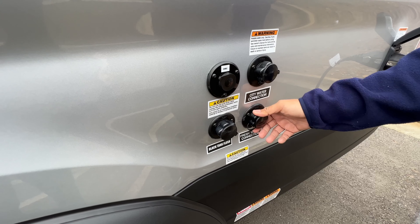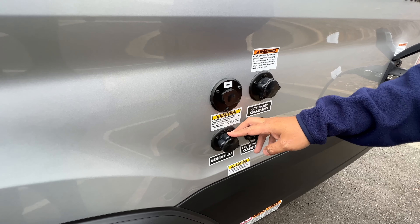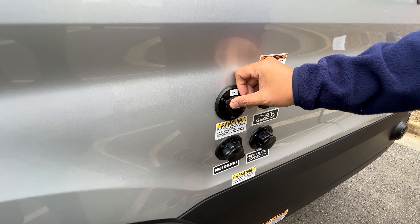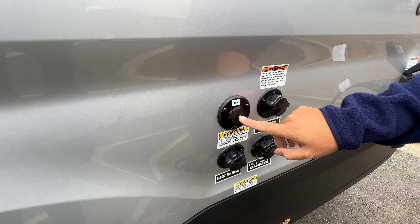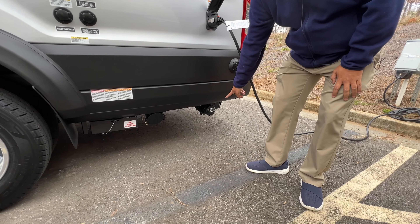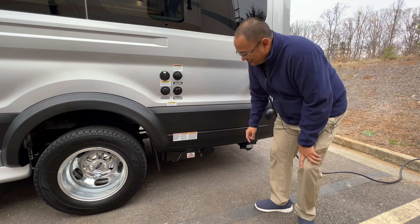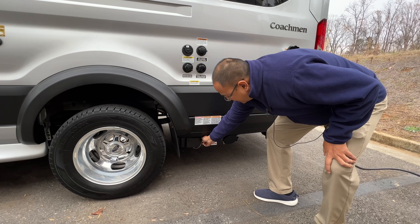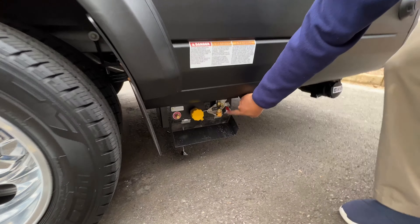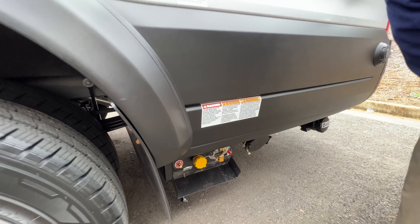Below that is the fresh water connection where you fill the fresh water tank. Next to that is the black tank flush — the black tank stores sewage water, and flushing while dumping cleans out the insides. Above that is the cable TV connection. Back here is the black tank connector for dumping, next to that is storage for the dump hose — called the stinky slinky — and then there's the cover for the propane. We have the propane on/off switch, the propane fill, a pressure relief valve, and a connector to hook up a propane grill to run off the coach's main tanks.